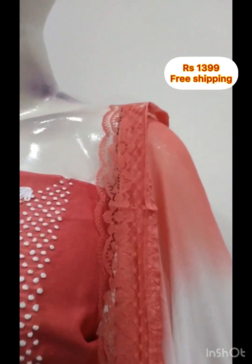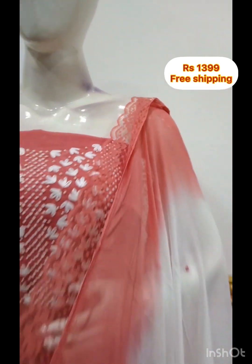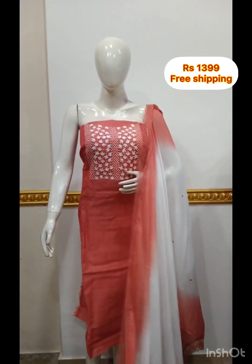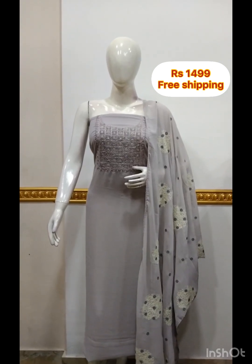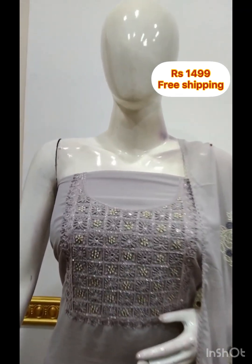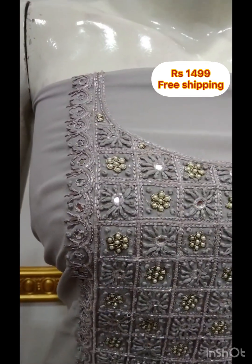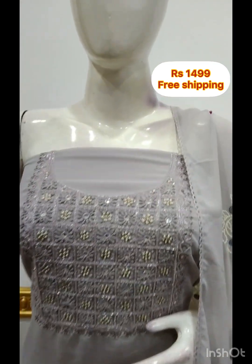The next top is Georgette fabric. It has a lot of handwork. It has a 2.5 meter top with a 48-inch length. It has a shawl in Georgette fabric and a bottom in Shandone fabric.